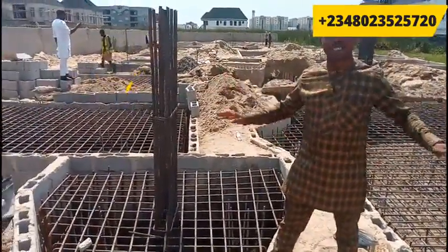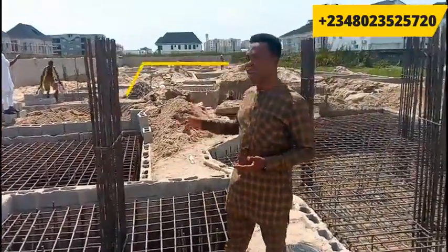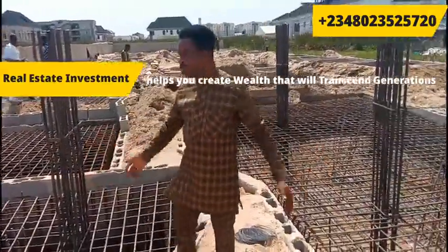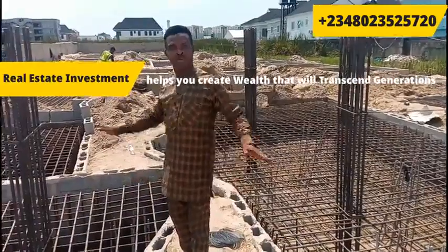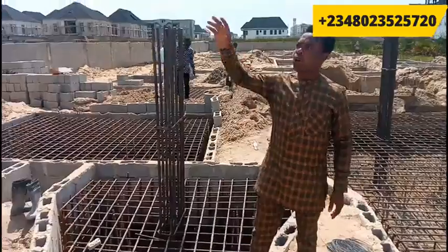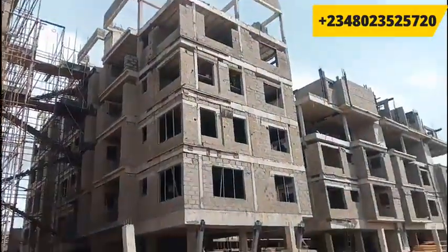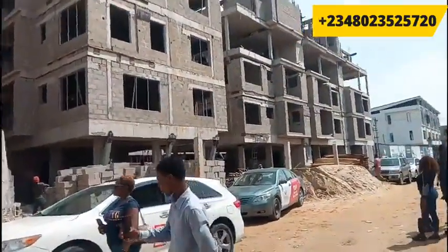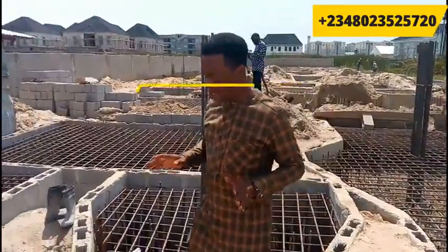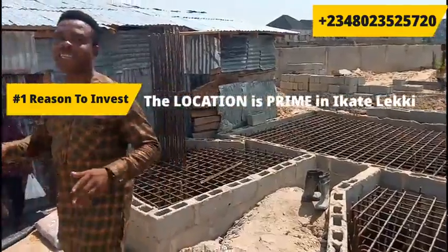Everything we're going to be using here on site will be quality so that it will stand the test of time. Your investment here is going to transcend into several generations because you're going to have over 50 years on this building. You can see from what we've achieved in Cumberwall Advantage 2 that the investment here is going to give you huge returns. The location of this investment is in Ikate, here in Lekki — and Lekki is port gate.